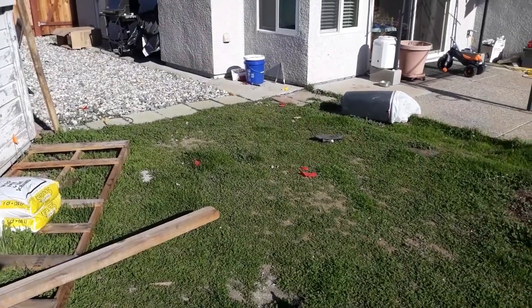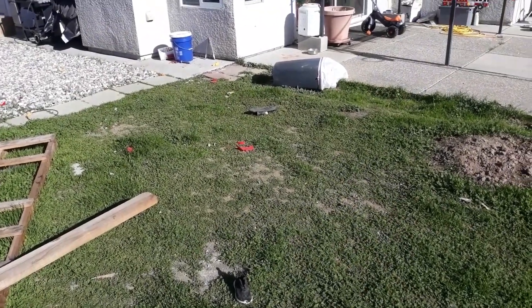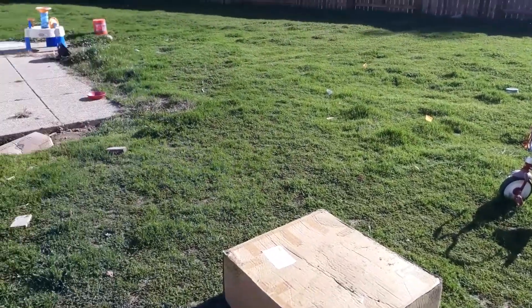That trash can the dogs knocked over — specifically Mellow, who's hiding somewhere — to get stuff out of it they could chew, hence the little plastic pieces. I foolishly thought I had more time to pick that up, just kind of let it go, and then the wind came through and blew everything around. That's what I'm going to have to deal with today.